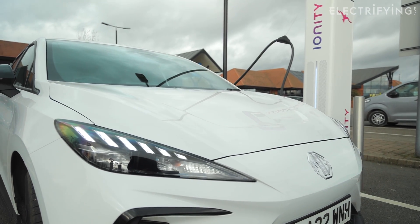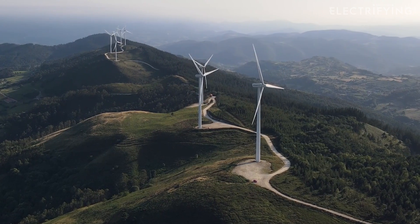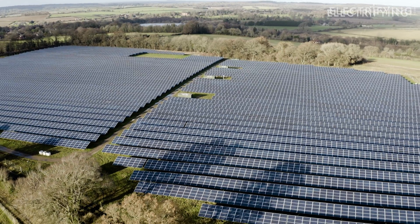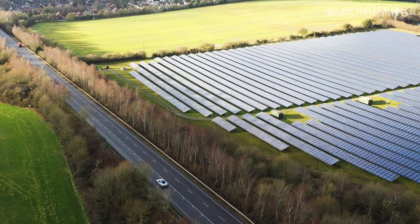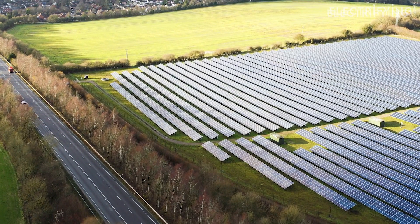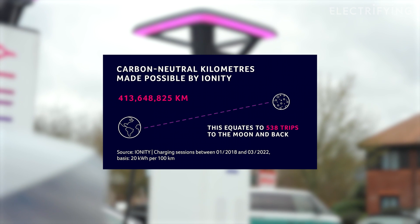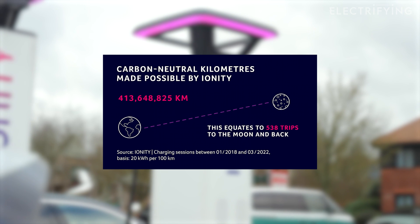A big plus point, especially on an electric car driver's radar, is that the juice for Ionity comes from Octopus Energy, which means that Ionity promises you're charging with 100% renewable energy. In fact, Ionity says it'll only use electricity from wind, water, sun, and biomass. The website is full of useful infographics, like the stat that it has enabled enough CO2-free motoring to travel to the moon and back 538 times — so far.